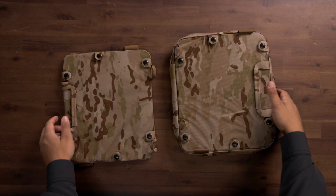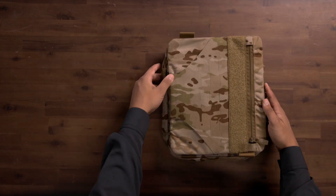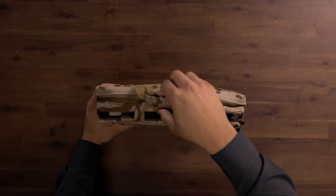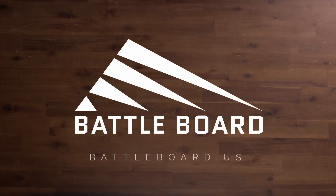The two boards quickly and easily link together using the opposing loops and straps. The Battleboard Fist is engineered to withstand punishment in the field. Visit Battleboard.us to learn more about the Fist and the full line of Battleboard products.